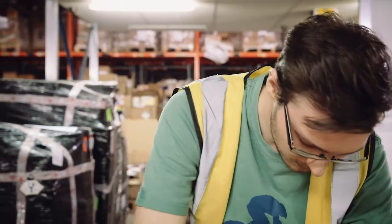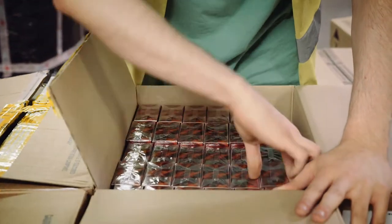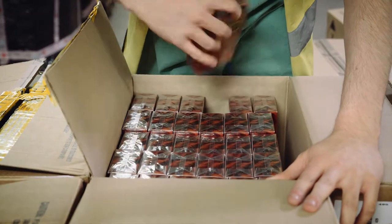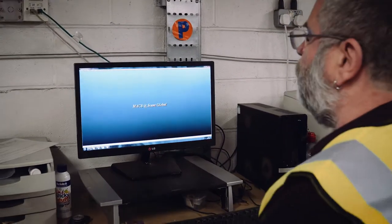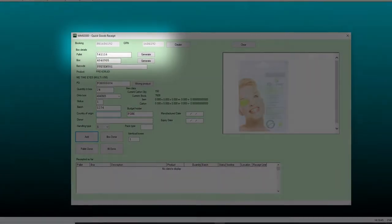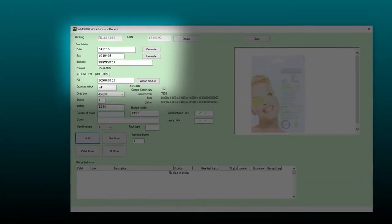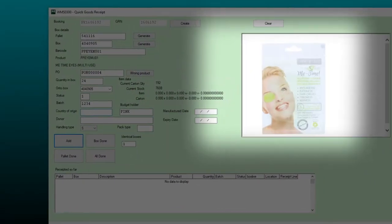CentGlobal deal with high value products and therefore enforce a stringent check process. At this point all boxes are opened and goods and packaging are checked for damage. All the required stock details are collected through the scanning process. On this particular screen we can see the booking in reference, the GRN number, pallet ID, box ID, product code, product details and an image.